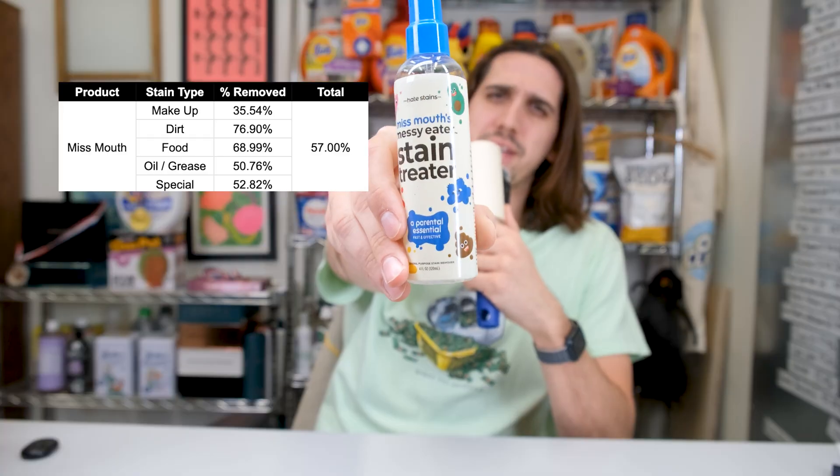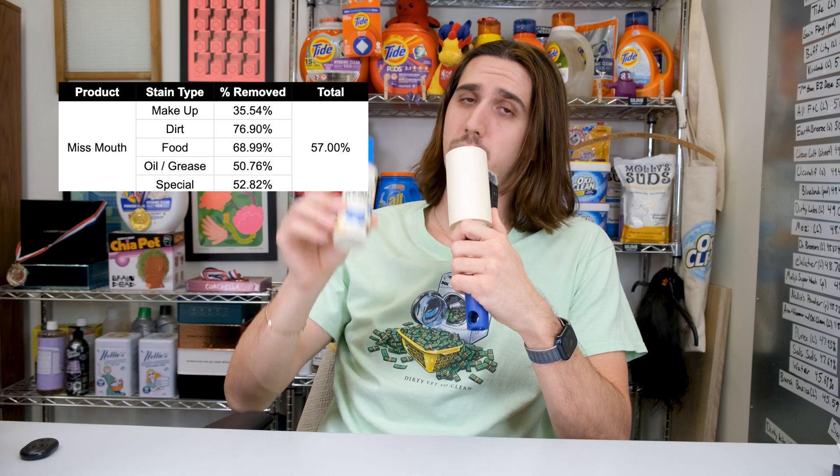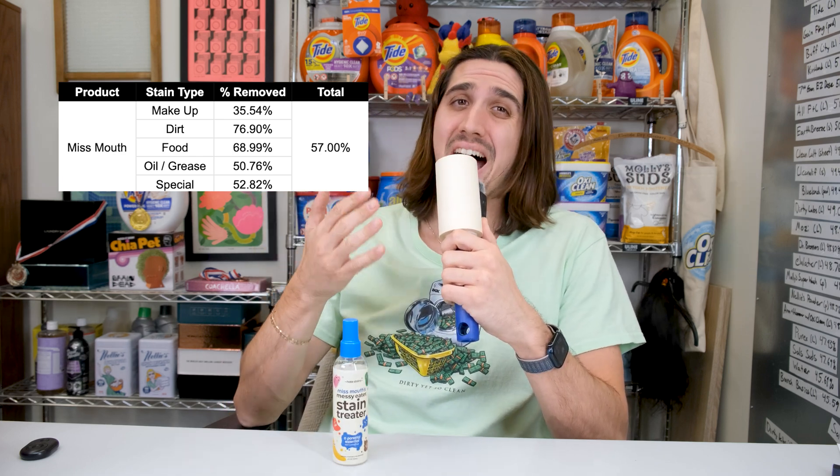Let's dive a little bit deeper into the data, as most of these products have some really interesting strengths worth noting. Miss Mount's had the best performance by a very small margin. It's also portable and did a great job against food and oil stains thanks to its very high citric acid component, which also makes for a neat party trick when applied to red wine or berries, as shown by the many TikToks and reels out there. This product is also made by the same people who make the Chateau Spill red wine remover.